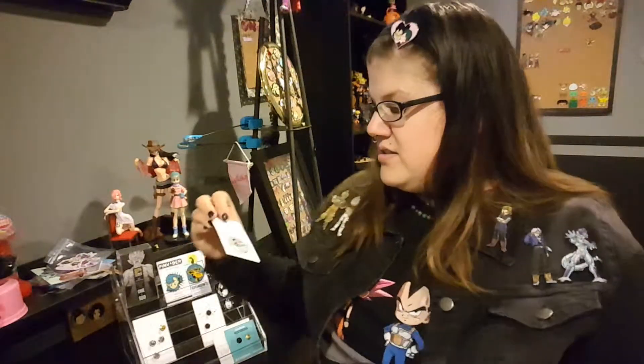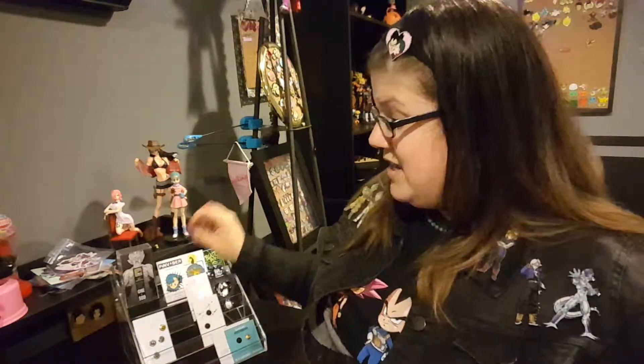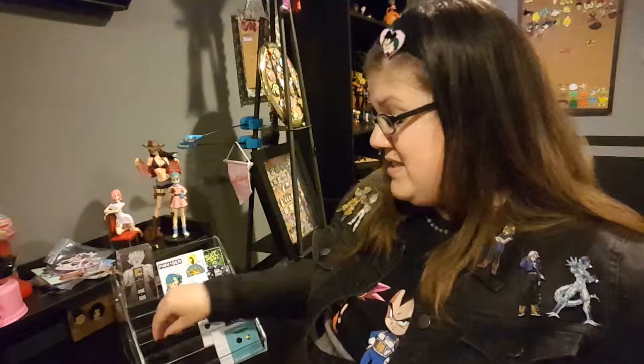And here is one that says 'shut up and take my money.' It's Disney ears, and it's glittery, and Disney does get a lot of my money because of all the Disney pins that I buy.